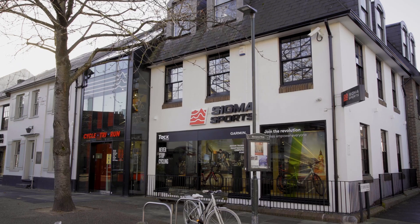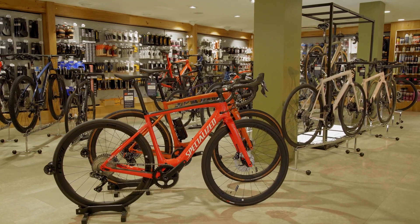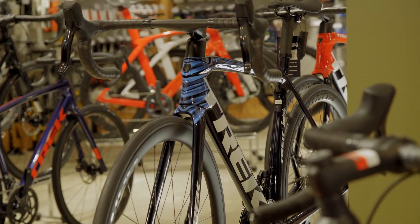Sigma Sports is a multi-sport retailer, but over the years the Hampton Wick store has become something of a destination for cyclists, who've been known to travel from all over the world to enjoy the wonderful bike sales and expertise on offer here.